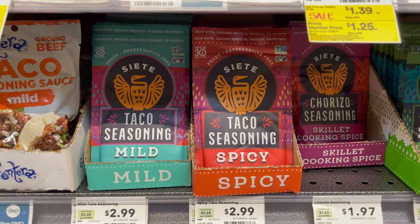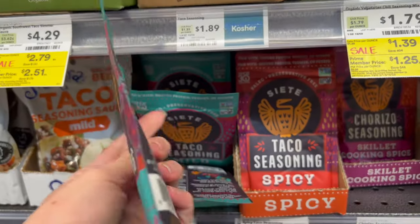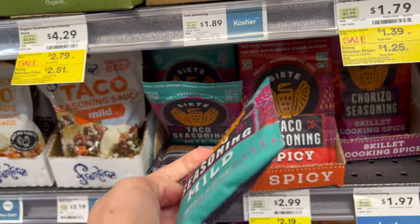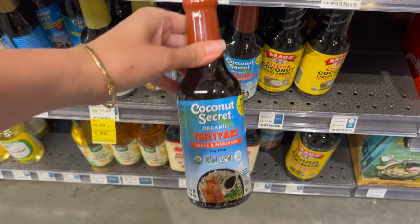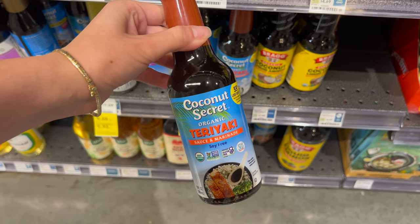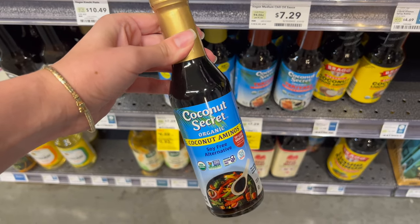I of course grabbed my favorite taco seasoning — I'm using the Siete mild. The spicy is actually pretty spicy, and I say that as someone who eats a lot of spicy food, but they are both so good. This Whole30 approved teriyaki was an immediate add to cart. If you wanted to make your own, they also have Whole30 approved coconut aminos.